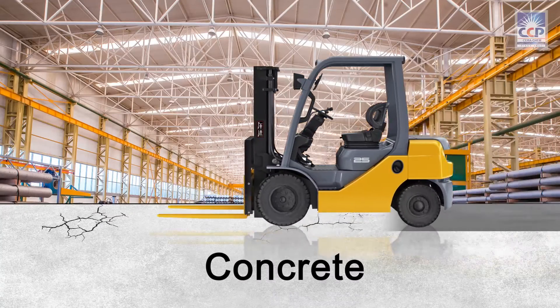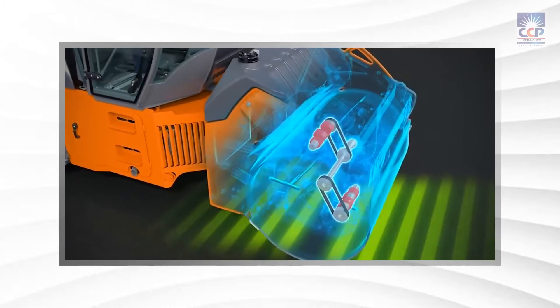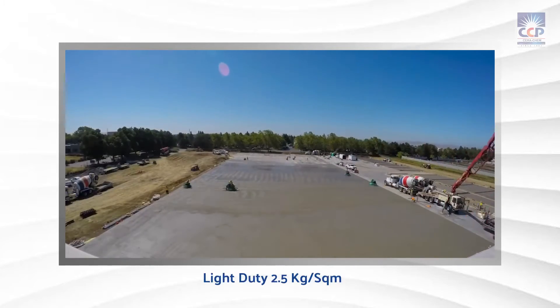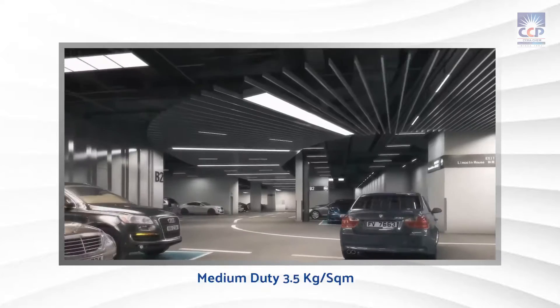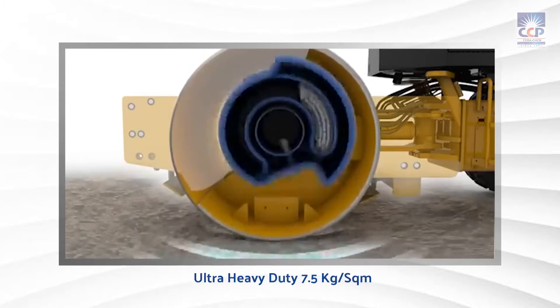Serah Hard Floor can be customized for different industries based on their loading requirements. There are four options available: light-duty, medium-duty, heavy-duty, and ultra-heavy-duty applications.